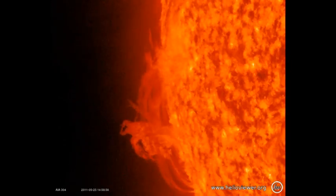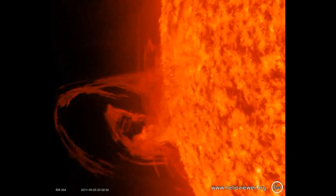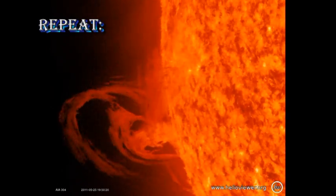No, not necessarily. What we need to do is look at a lot more examples over an extended period and see if all erupting prominences show this behaviour, and equally, any prominences that show this behaviour that don't lift off.